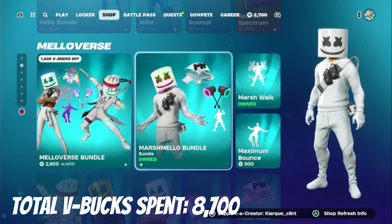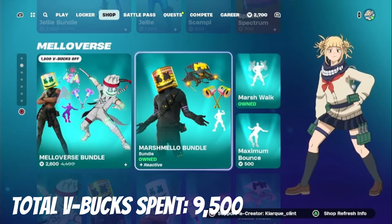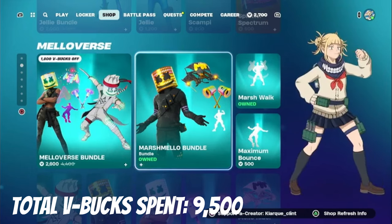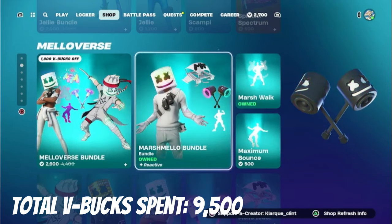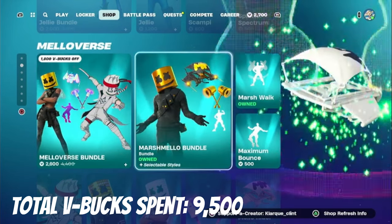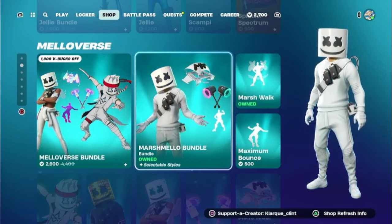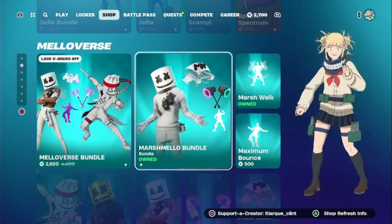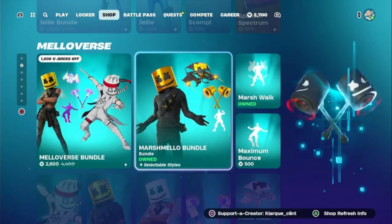I also bought the rest of the Marshmallow bundle, which was 800 V-Bucks. To be honest, 800 V-Bucks for the glider, the emote, the Marshmallow skin, and the pickaxe — that's actually a huge steal and I'm so glad I bought Marshmallow right when he came back. So 800 V-Bucks will be added to the total because I was able to buy the rest of the bundle.